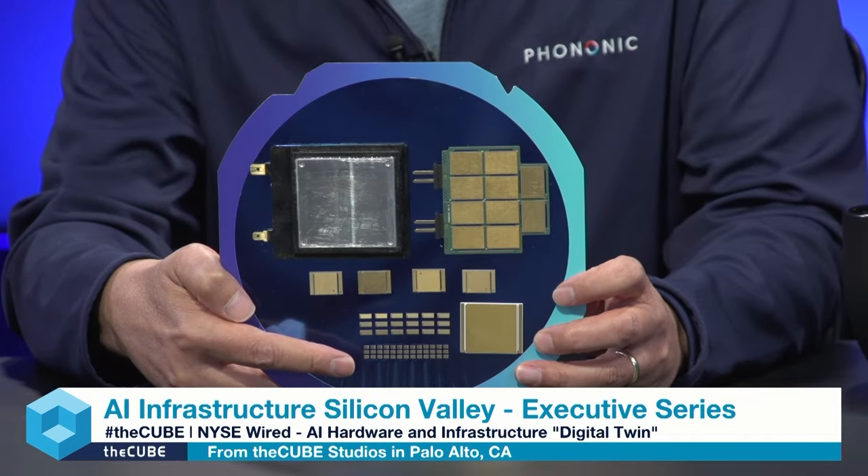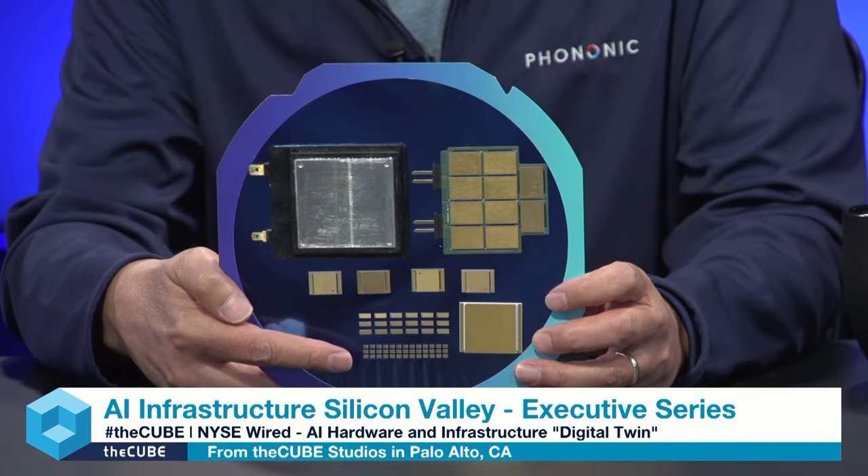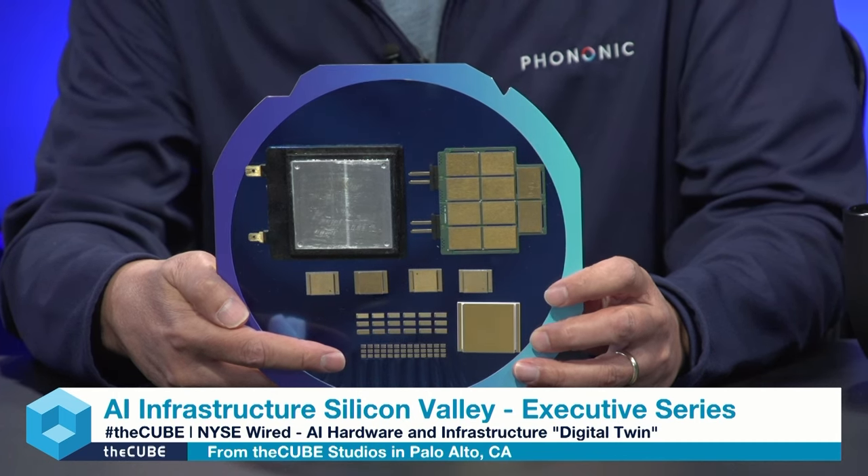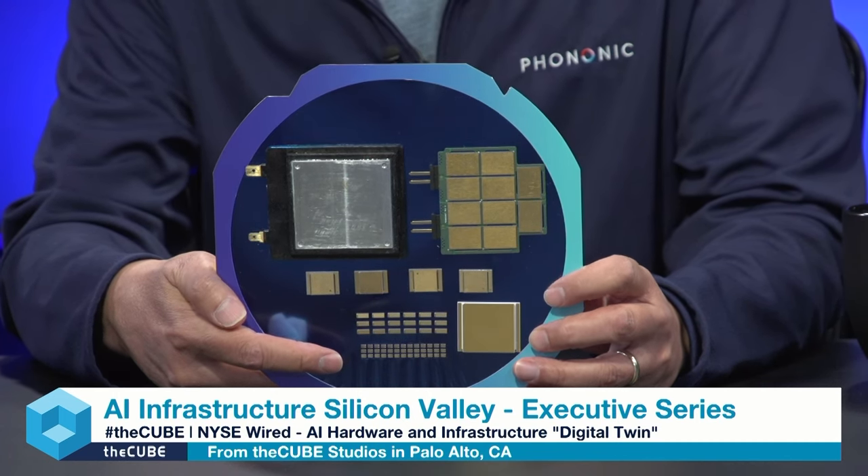So you're making devices and chips to really make it better. Solid state — we all know that from our PCs, like solid state memory is good, not as good as RAM but close enough, better than spinning disk. Similar concept here. Can you show us what you guys have here and take us through some of the form factors? We started making these smaller chips here. We use a thermoelectric material where if you apply an electric current, one side gets hot, the other side gets cold. Think of it as like a mini heat pump.